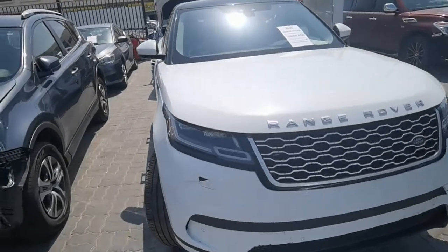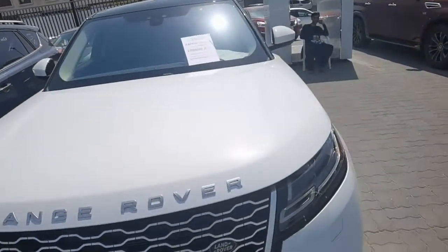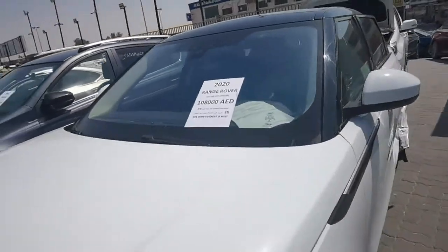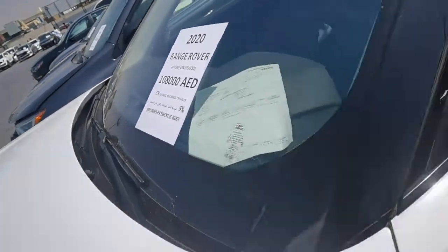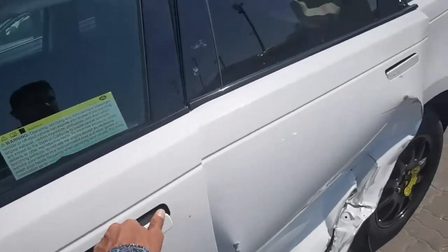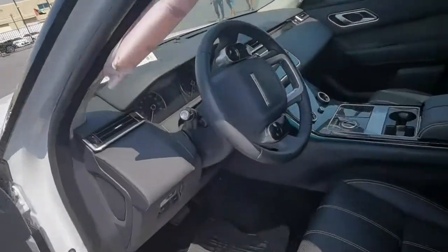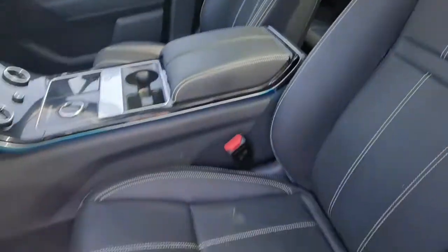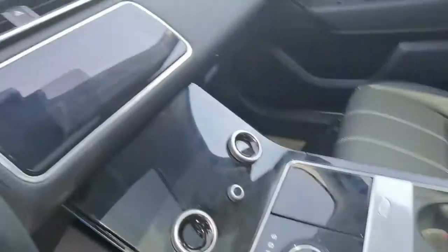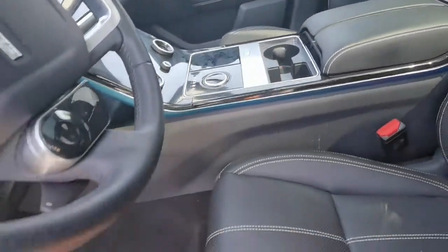Assalamu alaikum guys, today I am here in Al-Karia car auction. There is one Range Rover here, 2020 model, starting at 108,000. This is the car — accidental. Looking at the interior: double sunroof, full option, all leather seats, new model 2020. Very low mileage.